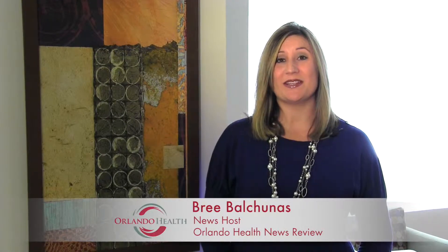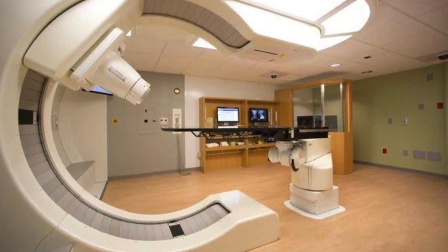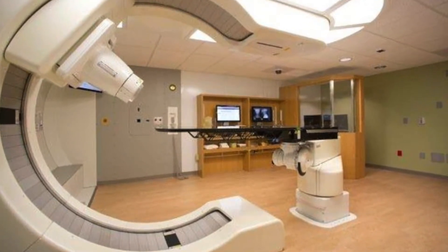Hi, I'm Brie Balchunas and this is the Orlando Health News Review for November 5th. Orlando Health took a step closer last week to bringing a revolutionary new cancer treatment to Central Florida.